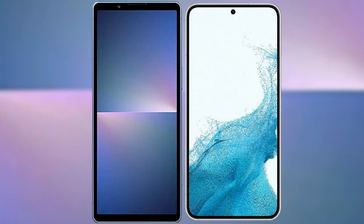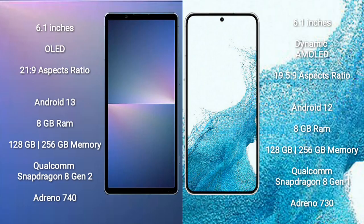I will compare the new Sony Xperia 5 Mark 5 with Samsung Galaxy S22. Sony Xperia 5 Mark 5 comes with a 6.1 inches OLED display and aspect ratio of 21:9. Samsung Galaxy S22 comes with a 6.1 inches Dynamic AMOLED display and aspect ratio of 19.5:9.